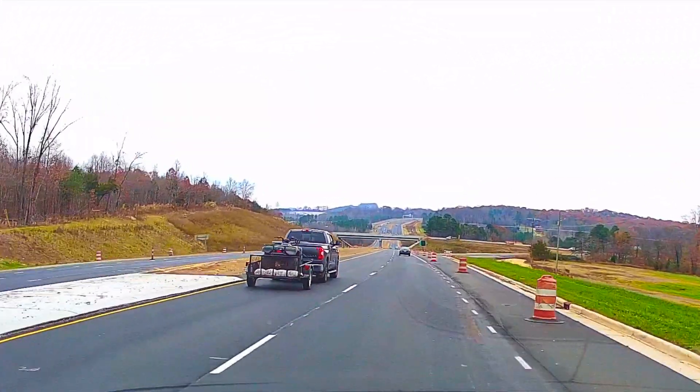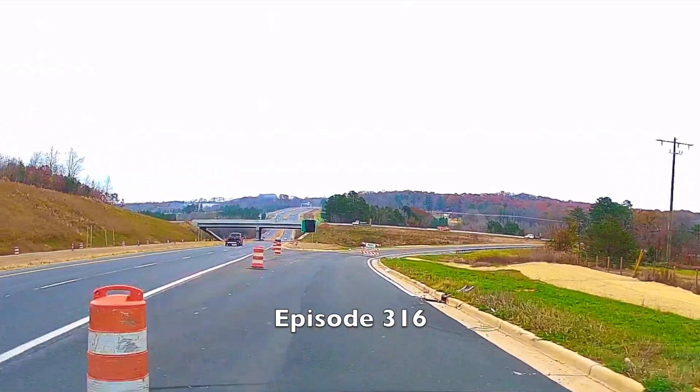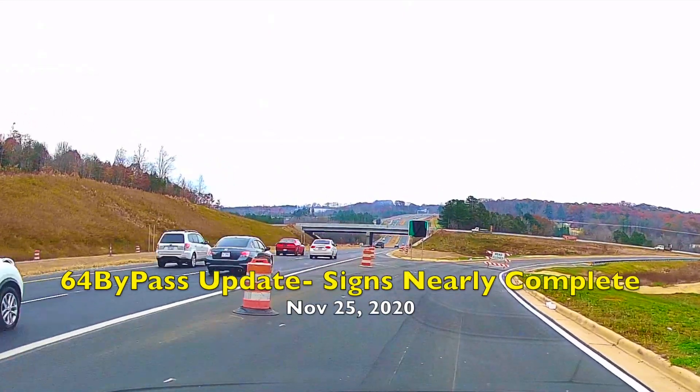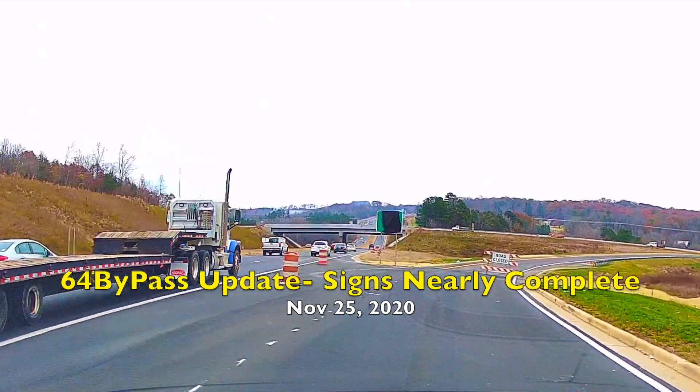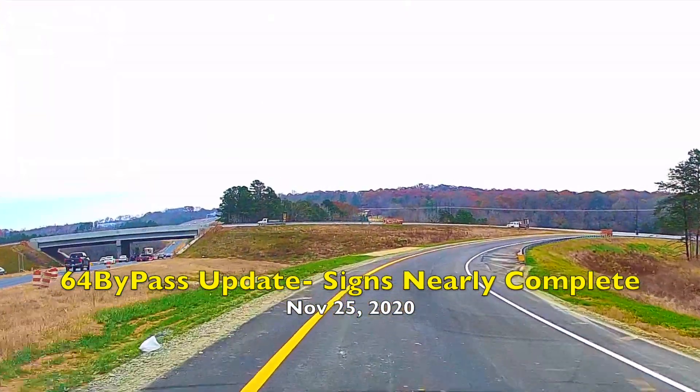Hello, everyone, and welcome to episode 316 of the 64 Bypass Update. Today, signs nearly complete. Today is November 25th, 2020.